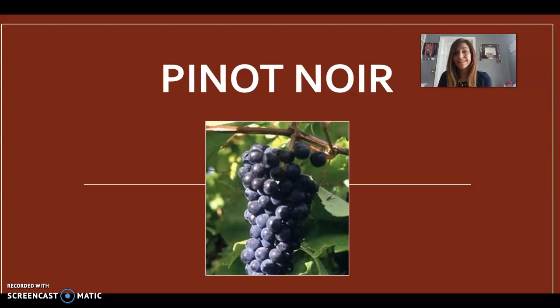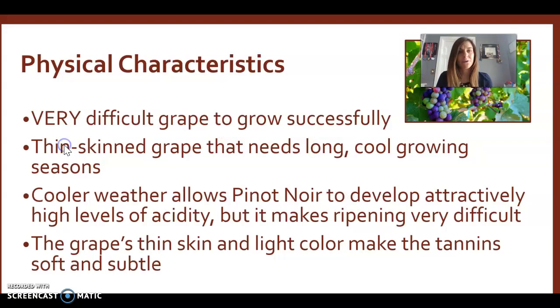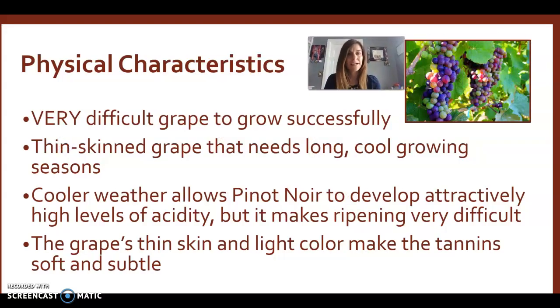Last but certainly not least, the third red wine varietal we will be talking about is Pinot Noir. As I mentioned in the Merlot lecture, Pinot Noir has always been around, but it certainly got an uptick in popularity through the movie Sideways. And while that's quite funny, it has lasted because it actually is very, very good.